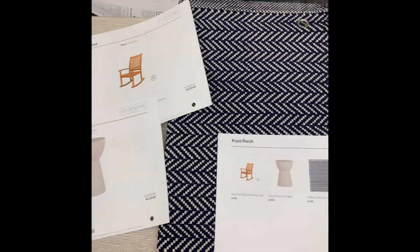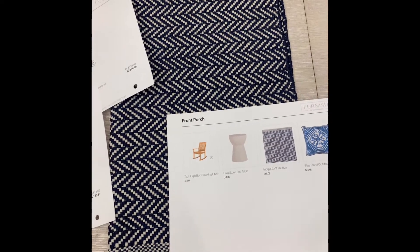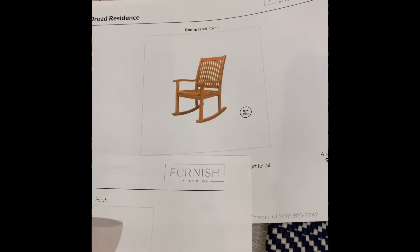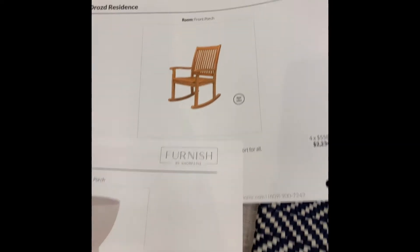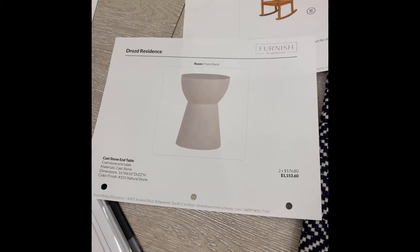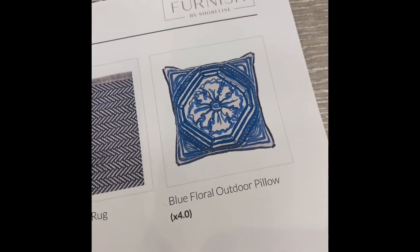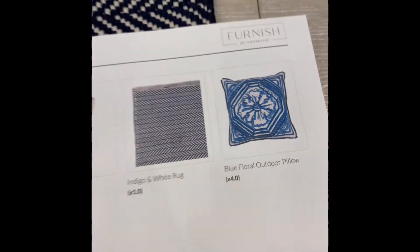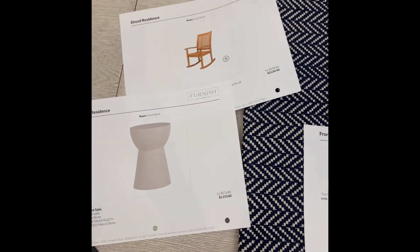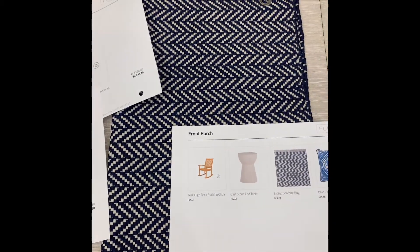We'll start on the front porch. Here we have a nice outdoor rug in a blue and white pattern. We're also suggesting four teak high-back rocking chairs with two sets of cast stone tables in between the two sets, as well as decorative outdoor pillows at each rocker. That is your scheme for the front porch. On the next layer with plants, art, and accessories, we'll be pulling in some plants for that.